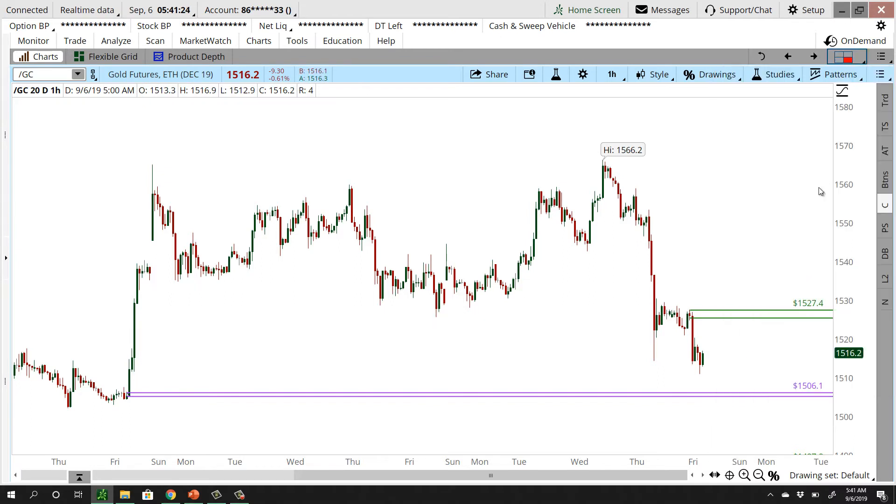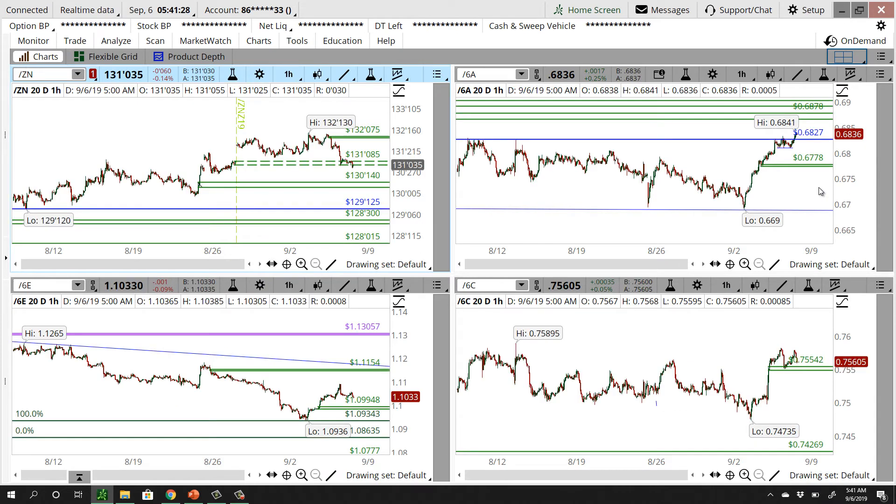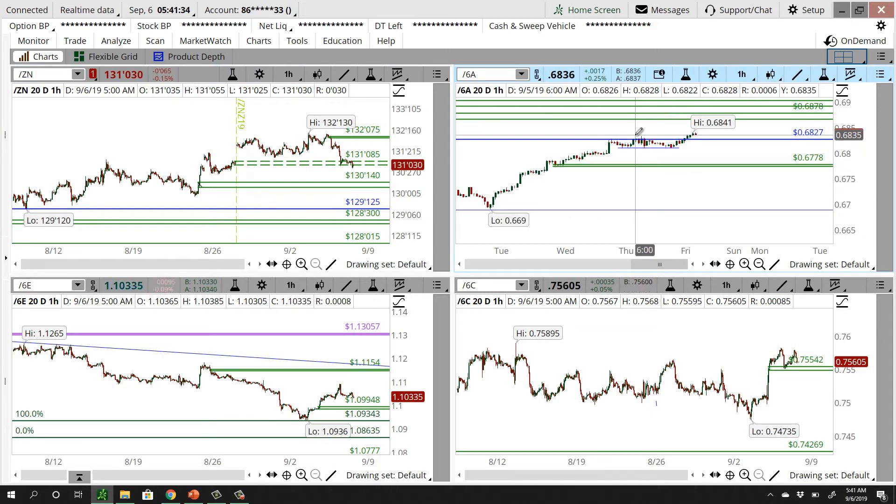Looking ahead to our bonds and currency markets — we had taken a look at some of these levels yesterday, and we had talked about the Aussie as a potential breakout. It was just kind of chopping around. We did get a little bit of a breakout, but it didn't actually wind up stopping out. Eventually we did get a little bit more of a breakout, although if you took the six candle rule, then you're out for a small loss on that position.